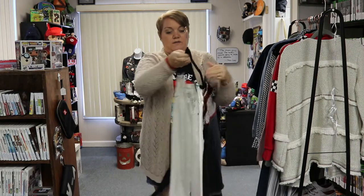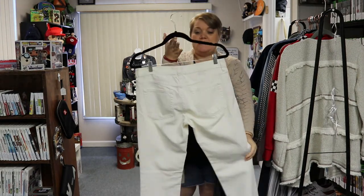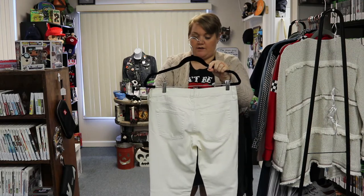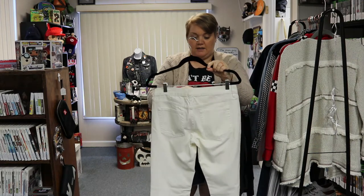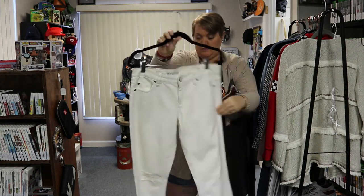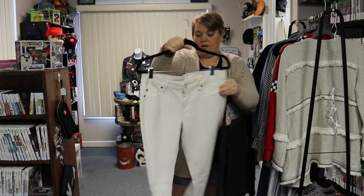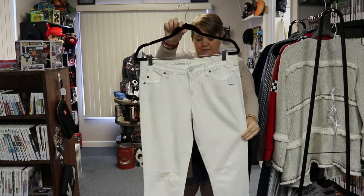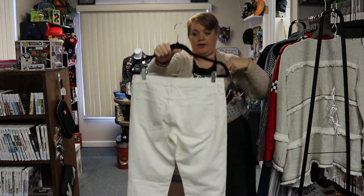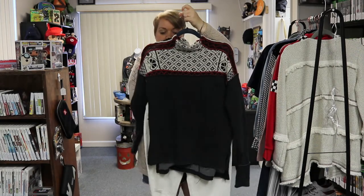I think it pairs well with this really cute pair of winter white matchstick jeans. These are J.Crew matchstick, size 28, and they are $24.99 — just a really nice winter white color. I think that pairs nicely together.